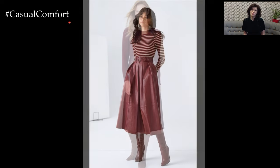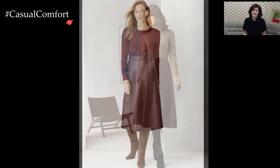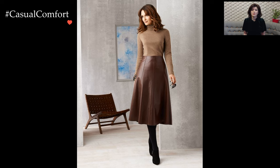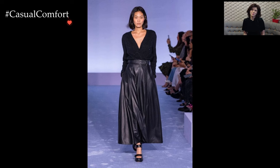Accessories play a crucial role in enhancing the overall appeal of a leather skirt outfit. Experiment with statement belts, chunky jewelry, or a bold handbag to add a personal touch and elevate the look. The key is to strike a balance between the boldness of the leather and the subtlety of accessories, creating a cohesive and eye-catching ensemble.